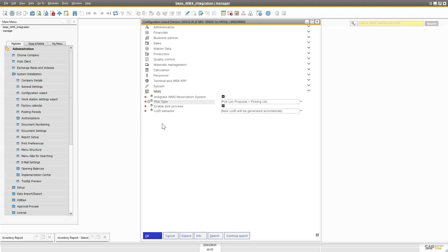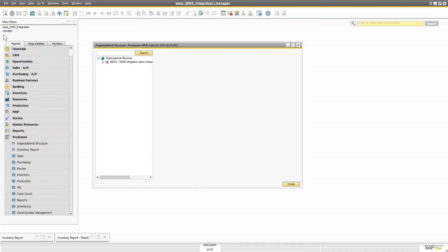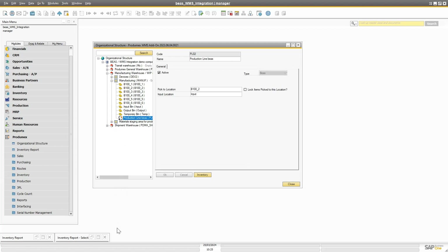On the WMS side — the Protomex side — if I go into the organizational structure, you will see my different warehouses. Opening one up, I have a production line on the WMS side, and you can see it has type BS. Very important. You also put a pick-to location and an input location here. You can also lock items picked to this location.